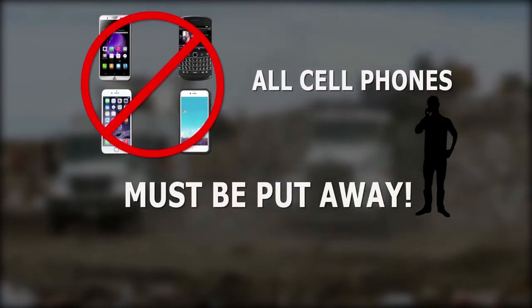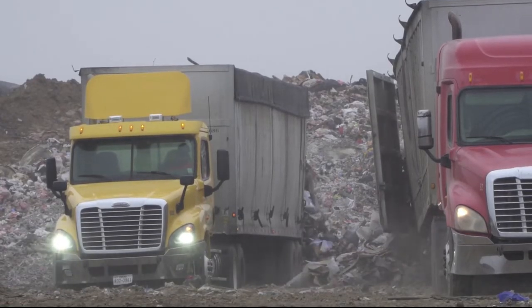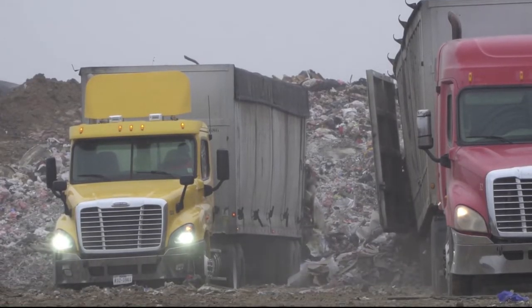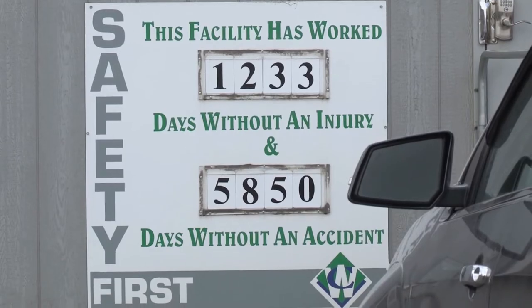While on-site, all cell phones must be put away. Cell phone use, including texting, is prohibited at our landfill. There are many trucks and tractors working at this landfill and we want your full attention. Focus on your job and on following our safety requirements while on-site so you stay safe.